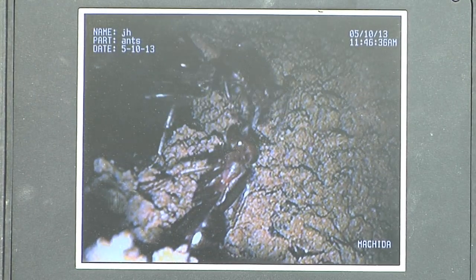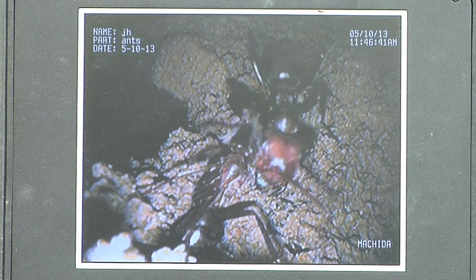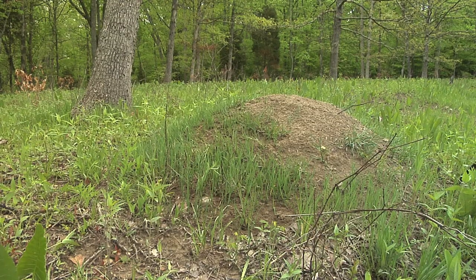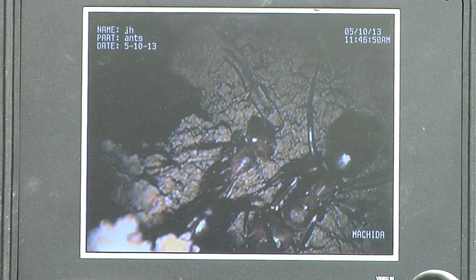I think that one might be an injured one — doing something, but it's alive, and they're getting ready to carry it off. This is the Allegheny mound ant. The Latin name is Formica exceptoides. I call it the 60 mile per hour ant because buzzing down the highway, if you see a mound this size, you know what species it is — it's going to be the Allegheny mound ant.